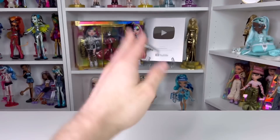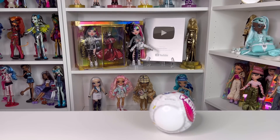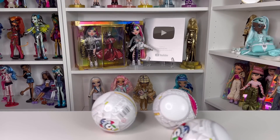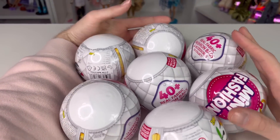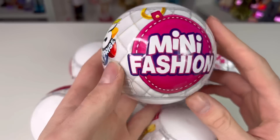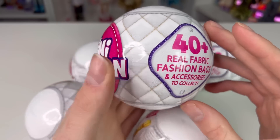Hey guys, welcome back to my channel. So today I might have girlbossed just a bit too close to the sun. It's not me struggling to keep these all on the table, but guys, I found some of the new Mini Brands Mini Fashions at Target.